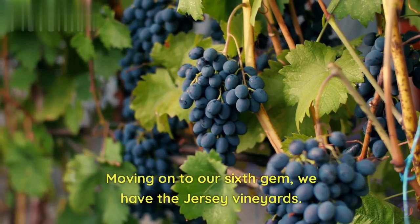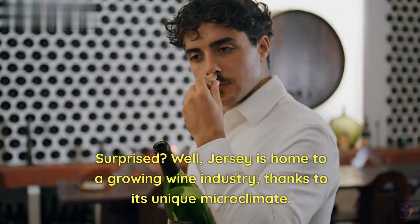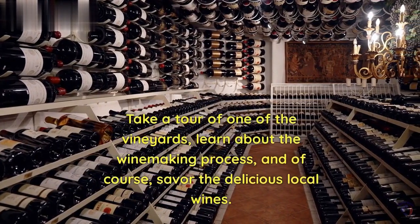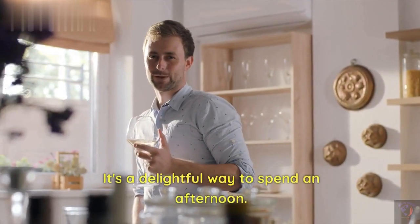Moving on to our sixth gem, we have the Jersey Vineyards. Surprised? Well, Jersey is home to a growing wine industry, thanks to its unique microclimate. Take a tour of one of the vineyards, learn about the winemaking process, and of course, savor the delicious local wines. It's a delightful way to spend an afternoon.